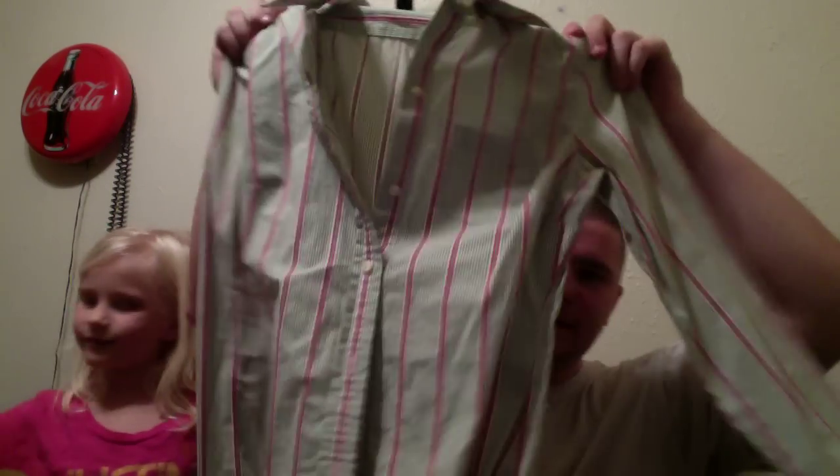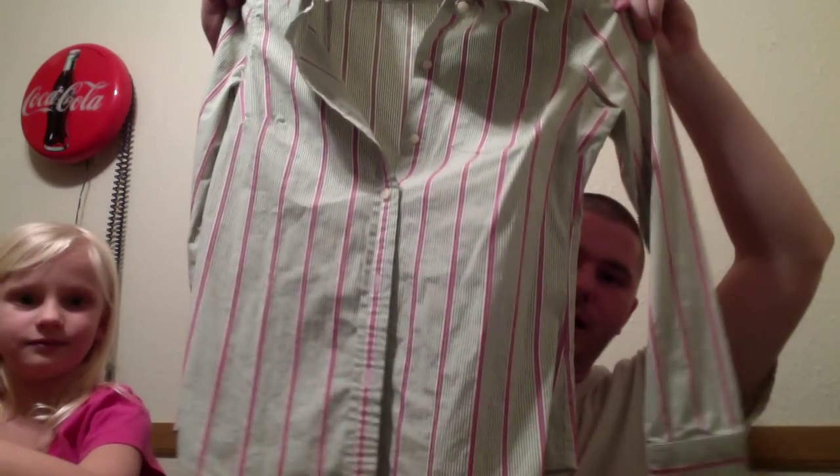One of the last thrift stores we went to actually had a rack sitting outside between the doors where everything was a dollar for clothes and jackets were half off. As we picked up a few jackets we were kind of hesitant to buy, one of the workers came by and said everything's a dollar — jackets are included. So the first thing we bought was a kid's size 6 American Eagle button up. Somebody wants it, as you can tell. Kind of big right now, but maybe she'll grow into it.